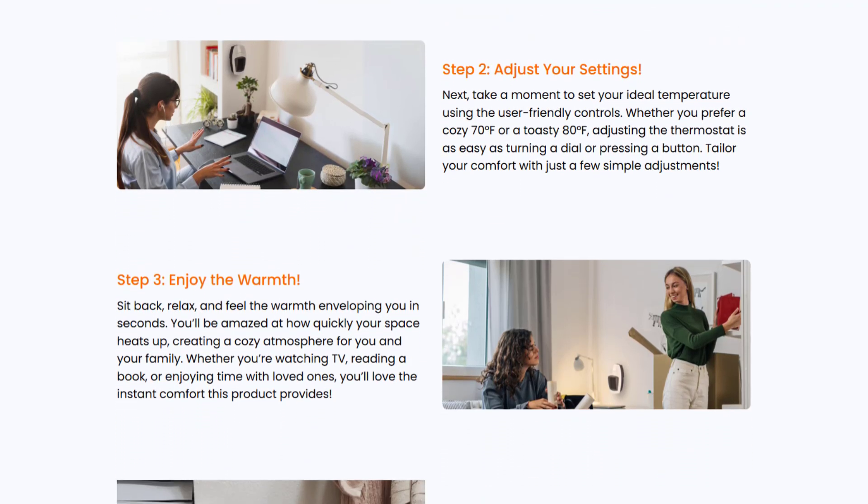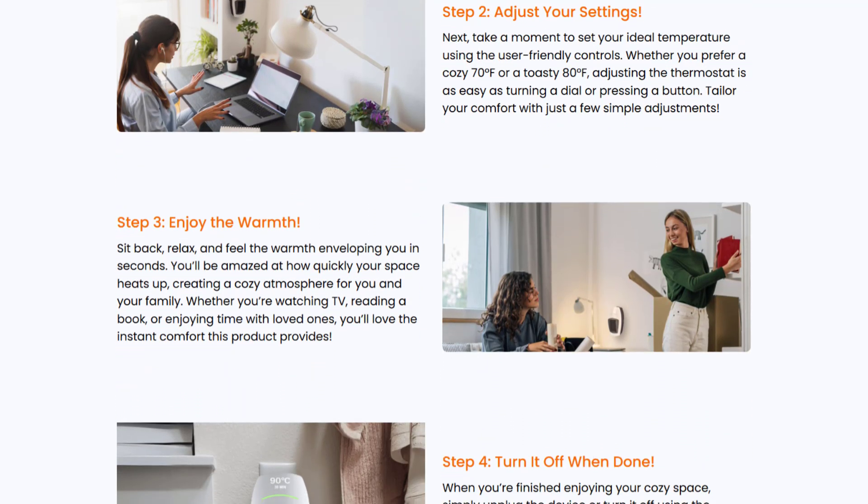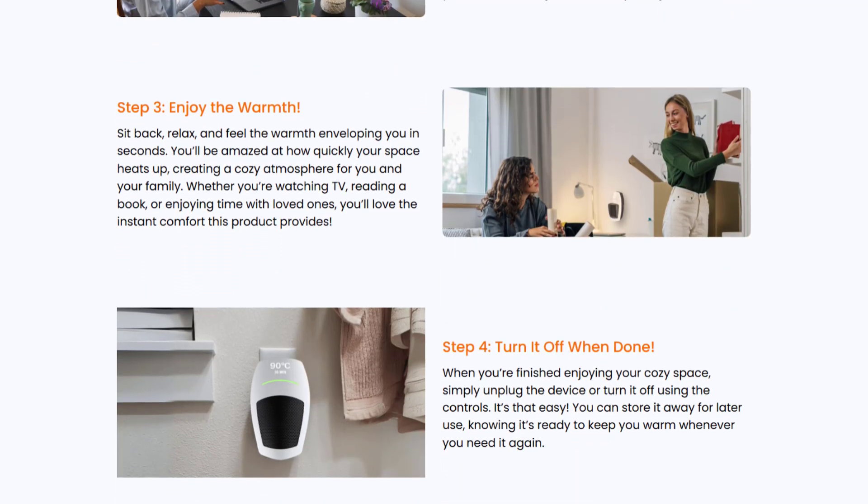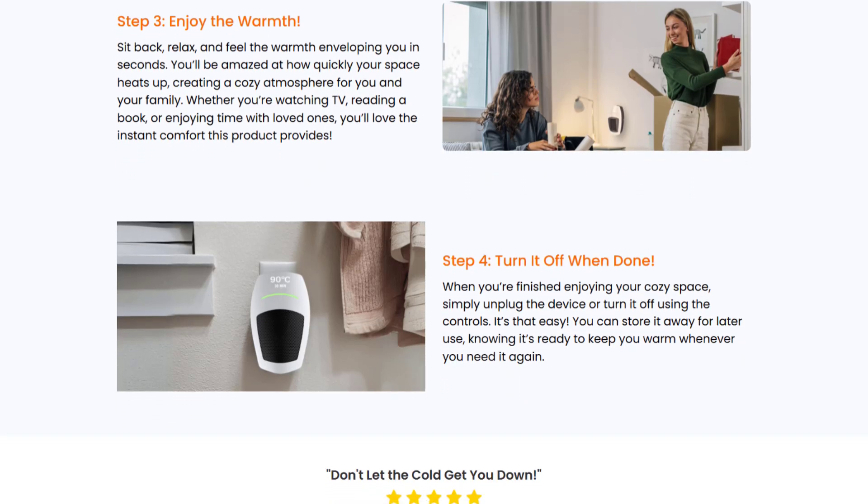So before making any purchase, it's crucial to do thorough research, and don't fall for flashy ads and unrealistic claims. As always, do consider speaking with an expert before making any decisions.